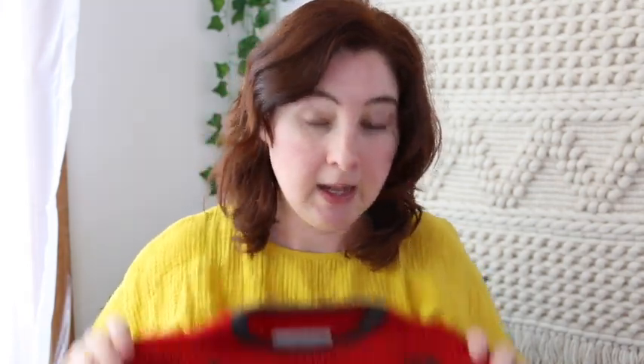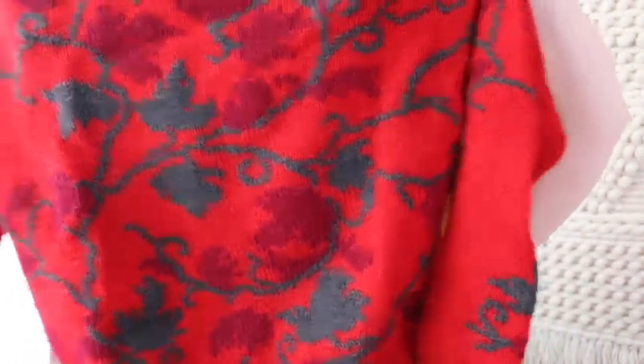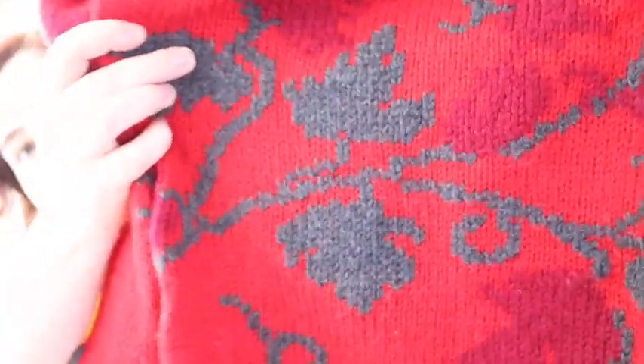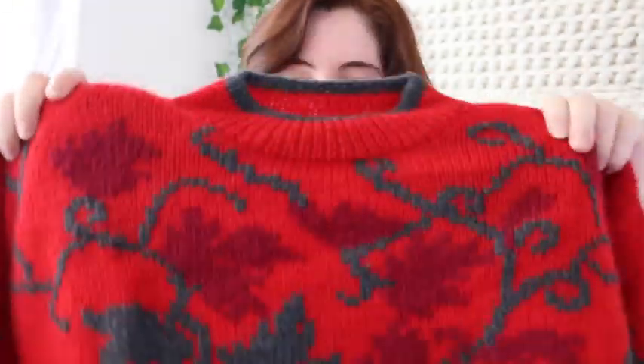I've been seeing 80s sweaters everywhere on Poshmark recently — they're a thing again. I used to pick these up when I first started selling online but they took a long time to sell unless they had an awesome print. People are loving them now. This one is an intarsia knit — where the design is actually knit into the sweater, not appliquéd — with a little mock neck and a kind of leafy pattern. Probably $20.